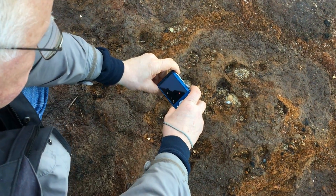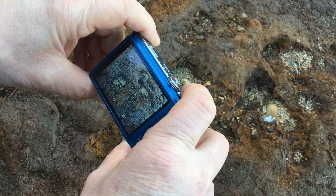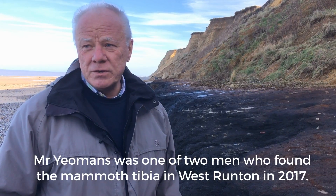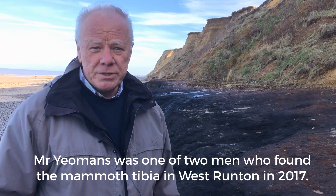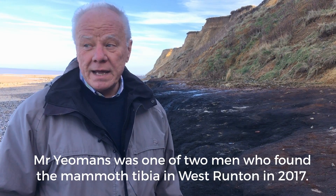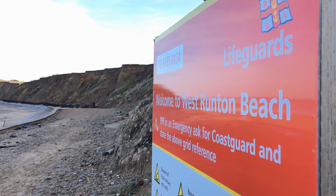Obviously I'm really pleased to find this stuff. A lot of stuff comes out of West Runton — we had the mammoth back in the 90s, and the fossils, and there's a Cretaceous sponge reef which is really nice as well, and all the flint. There's just a lot going on here.